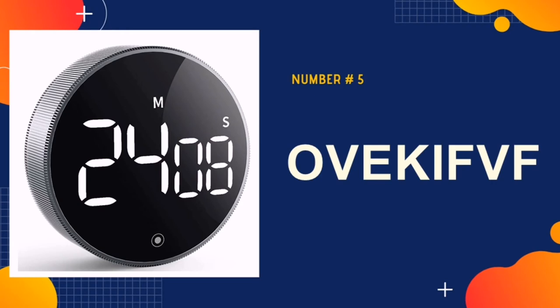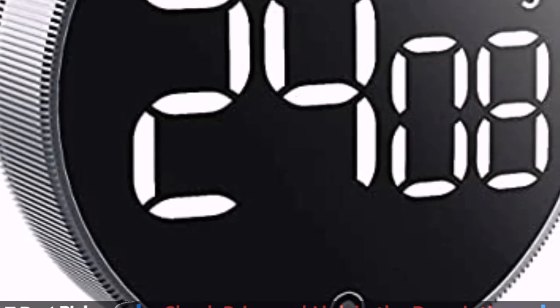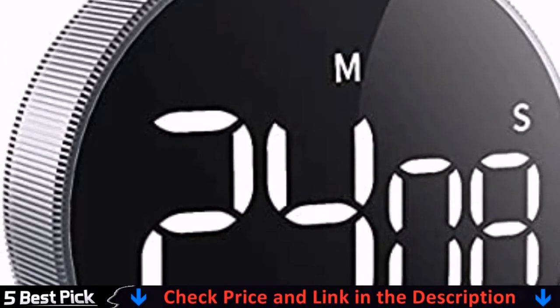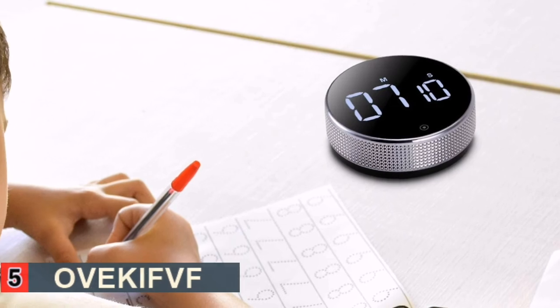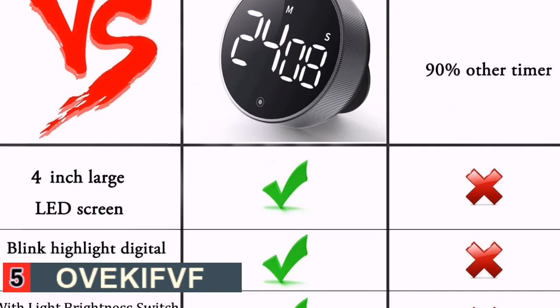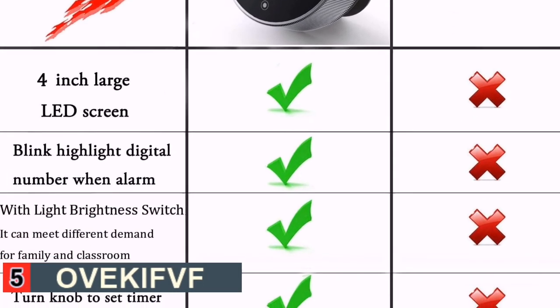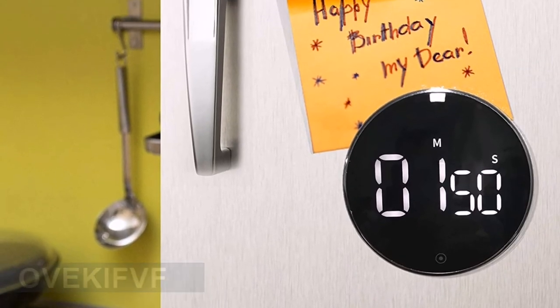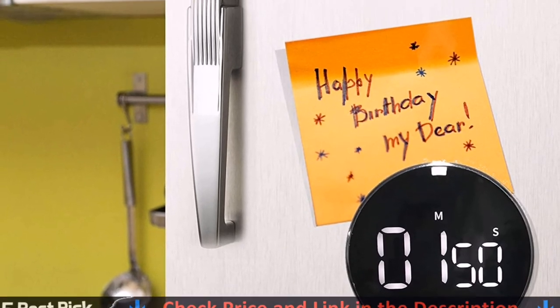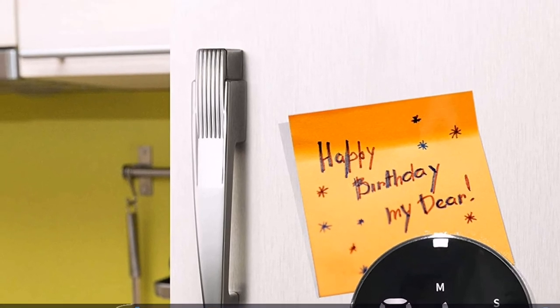Last in our list is OVKIF-OV. The LED display is very easy to read and looks uncluttered in its design. It can time up to a maximum of 99 minutes, making it suitable for many kitchen tasks, like waiting for the chocolate on your peanut butter bonbons to dry. The sound is adjustable and even offers a quiet setting for those who are noise-sensitive or don't want a loud alarm going off in their home.